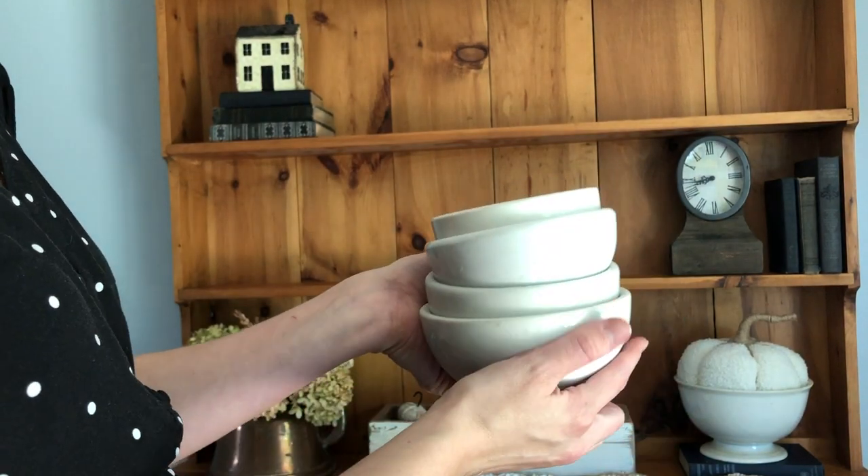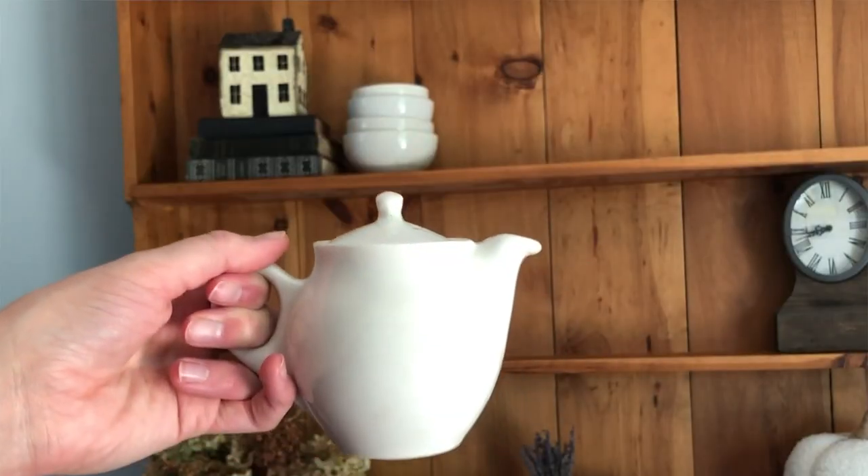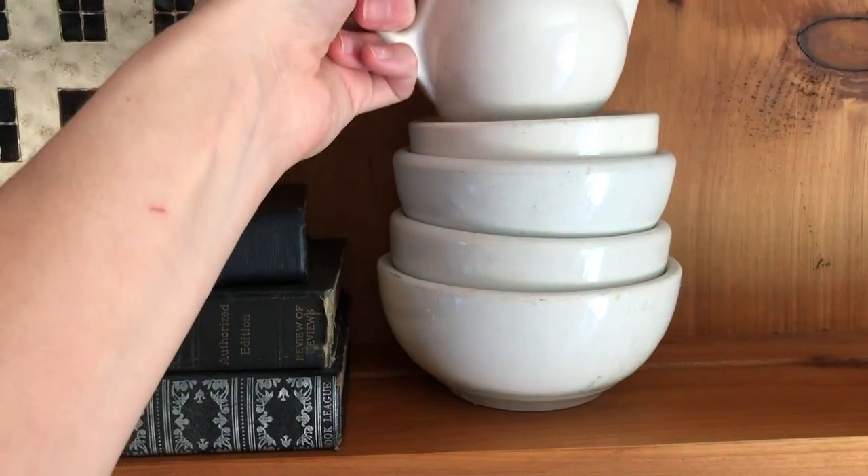I really love chunky restaurantware and ironstone dishes — just those nice chunky white bowls — and I love to stack them on top of one another. So I put this fun little stack of restaurantware bowls here, and I love this little teapot I found at the thrift store. I thought it would look cute right on top of the stack of bowls.